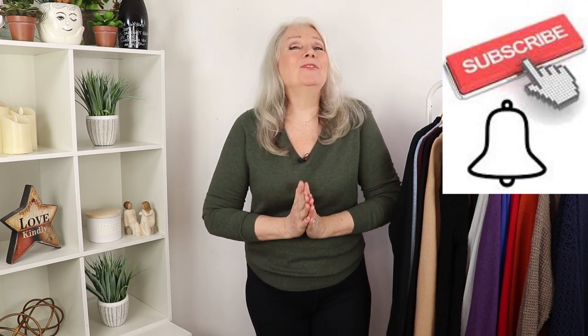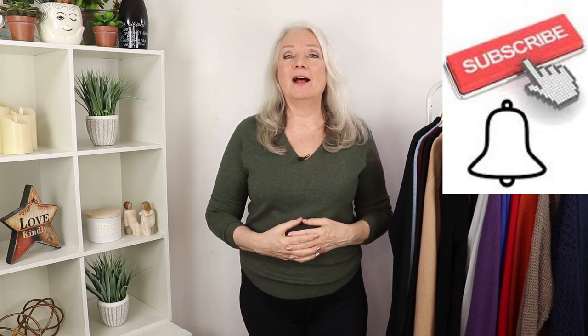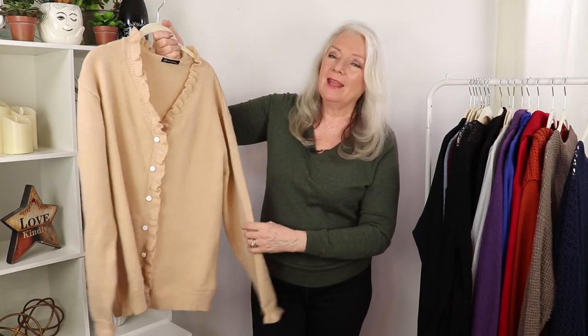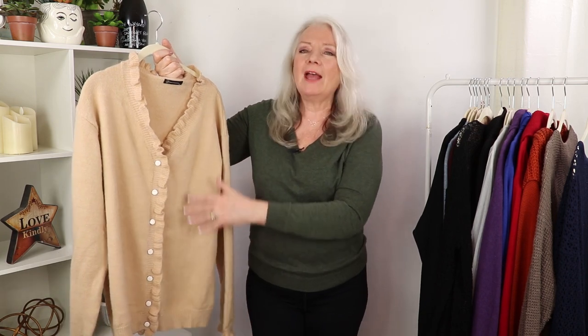If you're liking this video I would love you to subscribe and don't forget to click on the bell and join us in our community. When I was doing this video I actually thought of four bonus tips for you, so I'm going to put them at the end. My fourth fashion item is this beautiful feminine sweater — pretty is really trending right now.